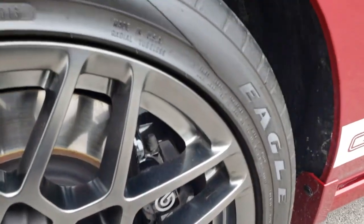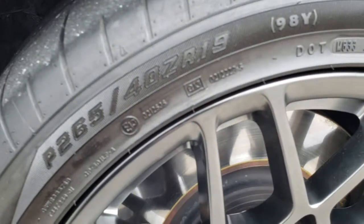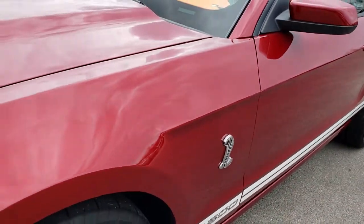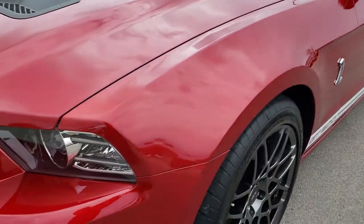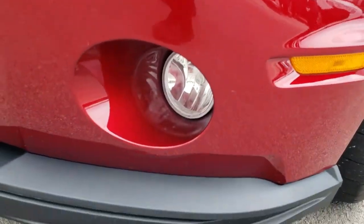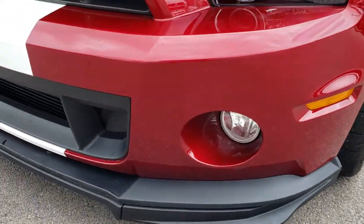Of course, it does have the Brembo front brakes. In the front we have the 265-40ZR19s, and you can see they have lots of tread left on them. Ruby red is the color. It has the HID headlights, the LED running lights, the factory fog lamps. The lower valance is in really nice shape.